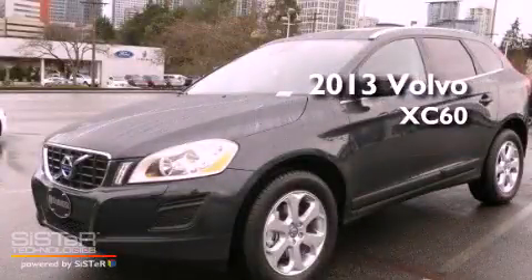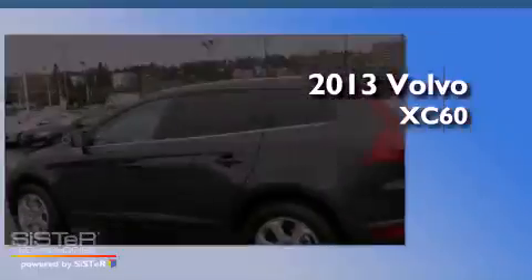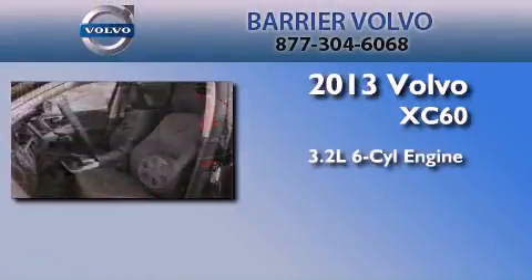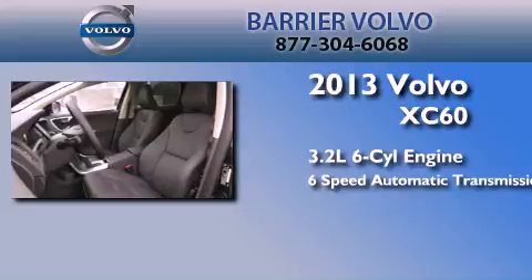This is a brand-new 2013 Volvo XC60. It features a 3.2-liter six-cylinder engine, a six-speed automatic transmission, and all-wheel drive.